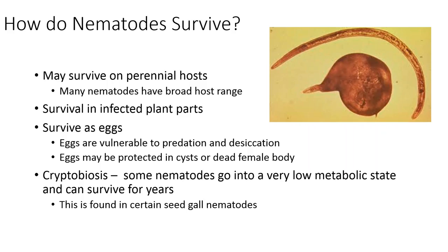Nematodes also survive by going into a low metabolic state called cryptobiosis, and they can survive for a number of years in this state. Seed gall nematodes can do this very readily. In preparing for our basic plant pathology lab, I have some seed infested with Anguina nematodes that is probably about 20 years old now. But about 10 years ago, we were still able to get live nematodes out of some of those seed galls. So they can survive for a number of years in that particular state.